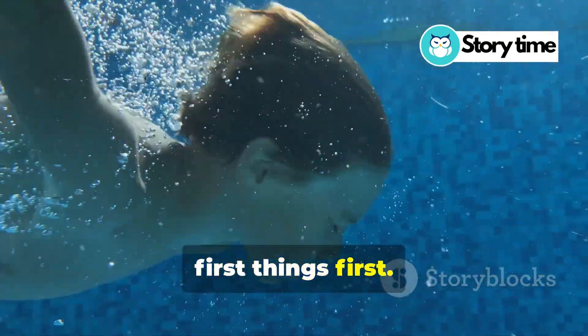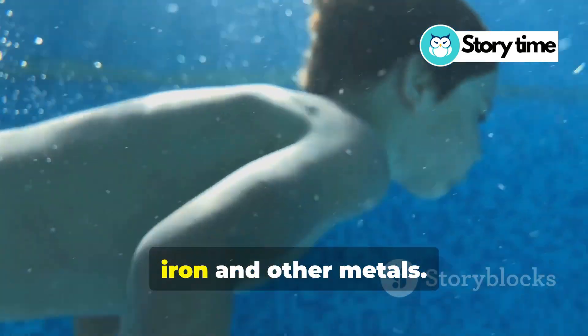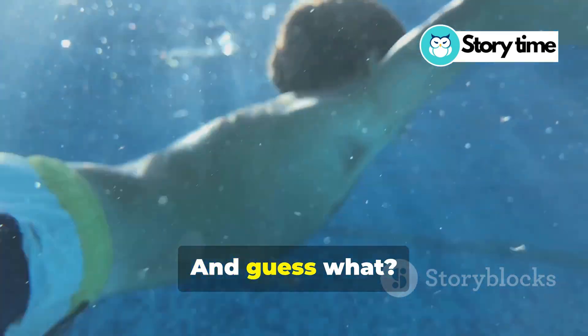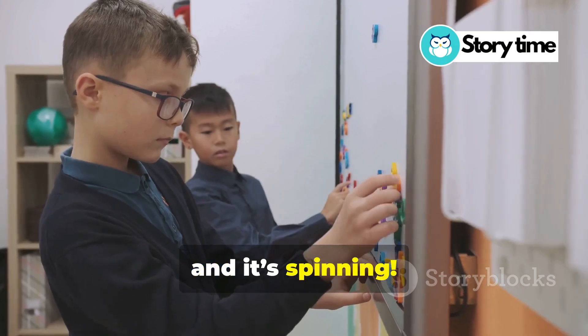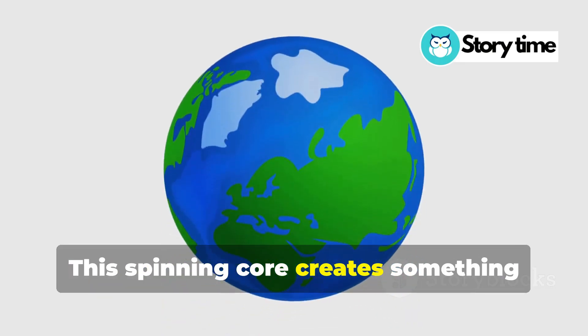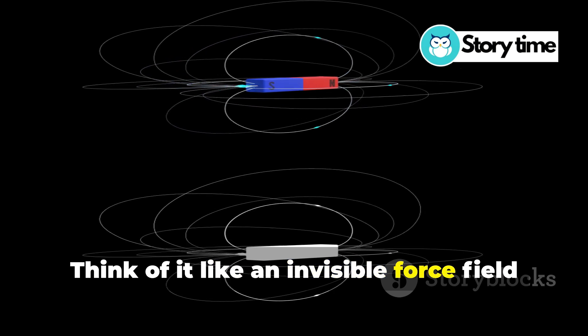So first things first, what is a magnet? A magnet is something that can attract iron and other metals. And guess what? Earth has a core made of iron and nickel and it's spinning. This spinning core creates something called a magnetic field. Think of it like an invisible force field around the Earth.